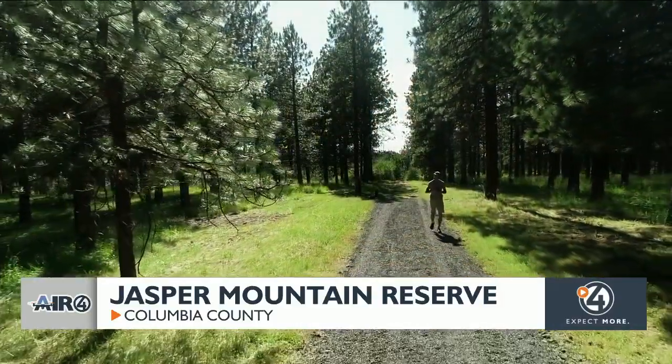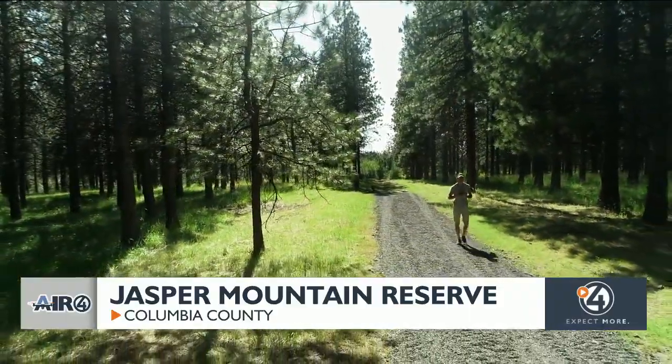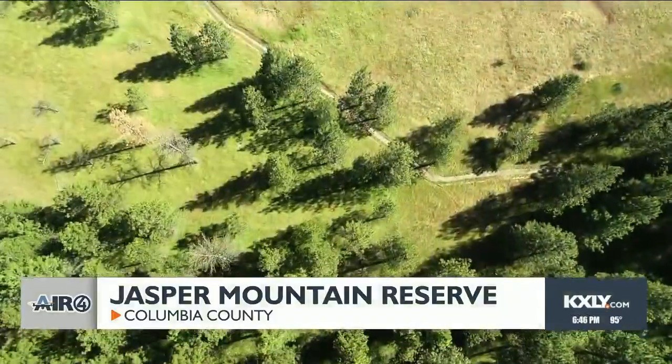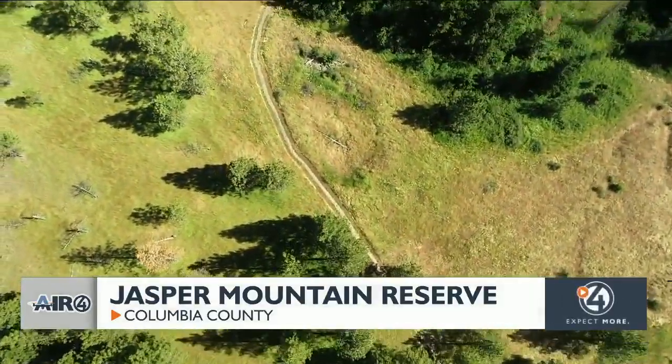That was basically one of the main drivers to open it up to the public and to bring people that value this up to the reserve. We have a lot of cross-country skiing trails in the winter and especially hiking trails.